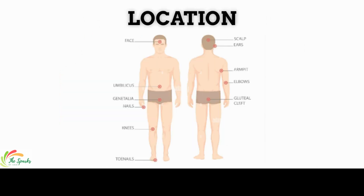Psoriasis patches can grow anywhere, but most appear on the scalp, elbows, legs, face, palm, knees, and lower back.